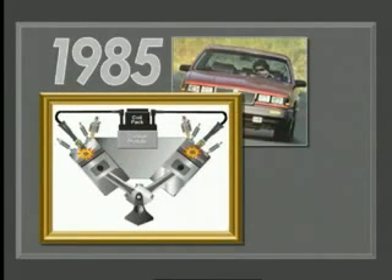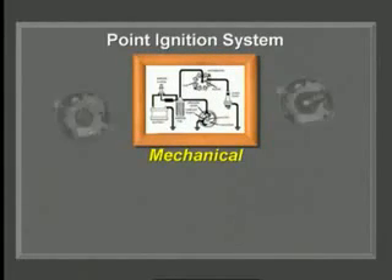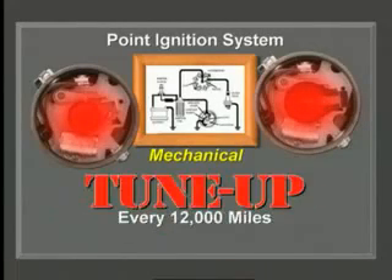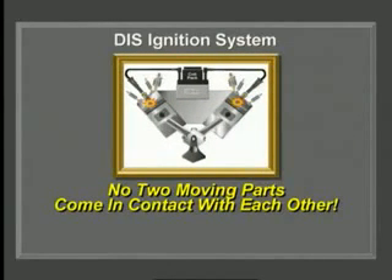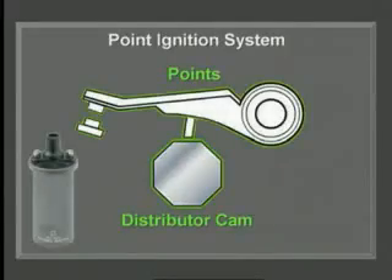In 1985 Pontiac introduced the direct or waste spark system. Today we call it distributorless, or DIS ignition, and it rapidly replaced the older systems. The point system is strictly mechanical, with parts like the points, rubbing block, and distributor cam in constant contact, continually wearing out. That's why you needed a tune-up every 12,000 miles. On a DIS system, no two moving parts come into contact — nothing wears out mechanically. Specs stay constant and accurate, and emissions are reduced.